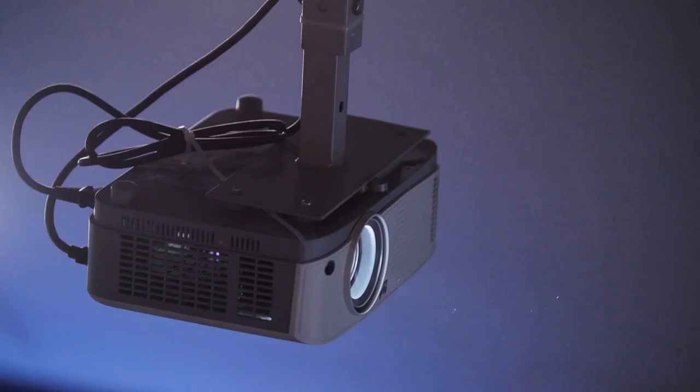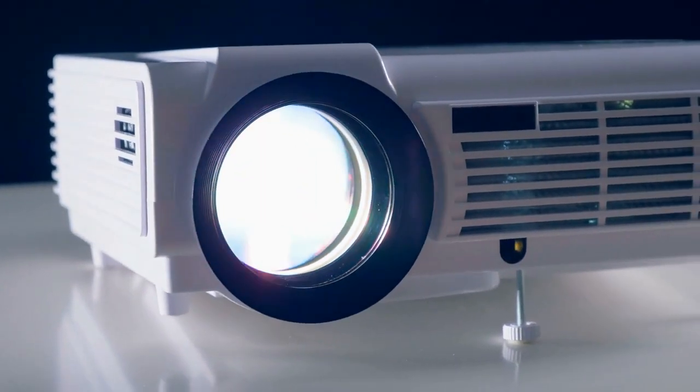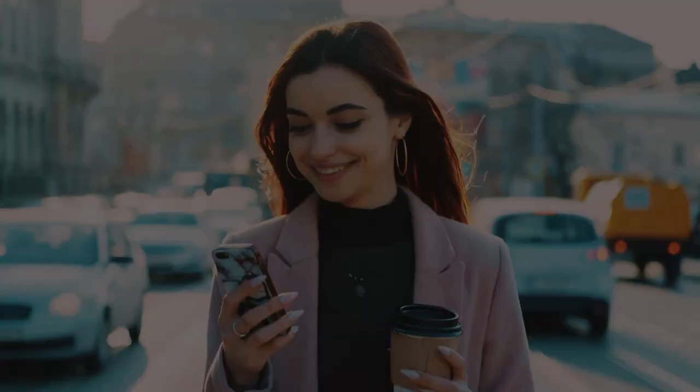So what do you think? Is this the best projector for you, or do you think another projector is better? Check another video where we reviewed the top five projectors for bright rooms and see if any of those is a better option for you. Tell us in the comments below and don't forget to like and subscribe. Have an awesome day!